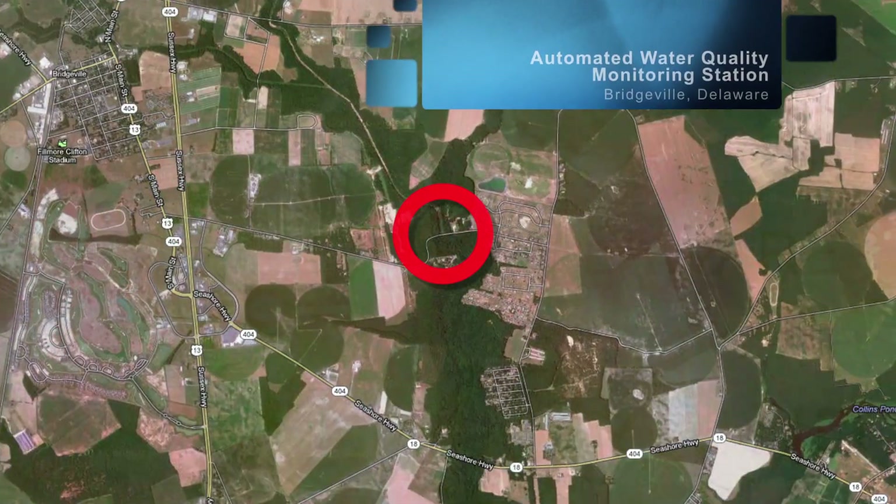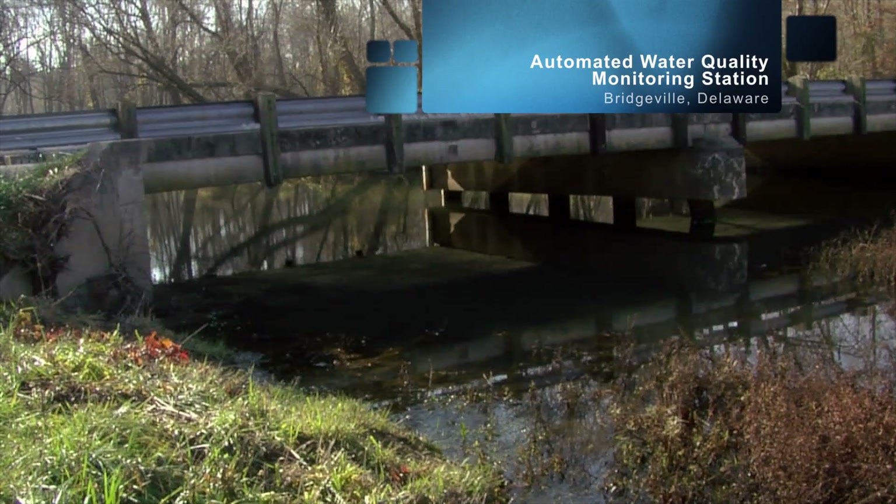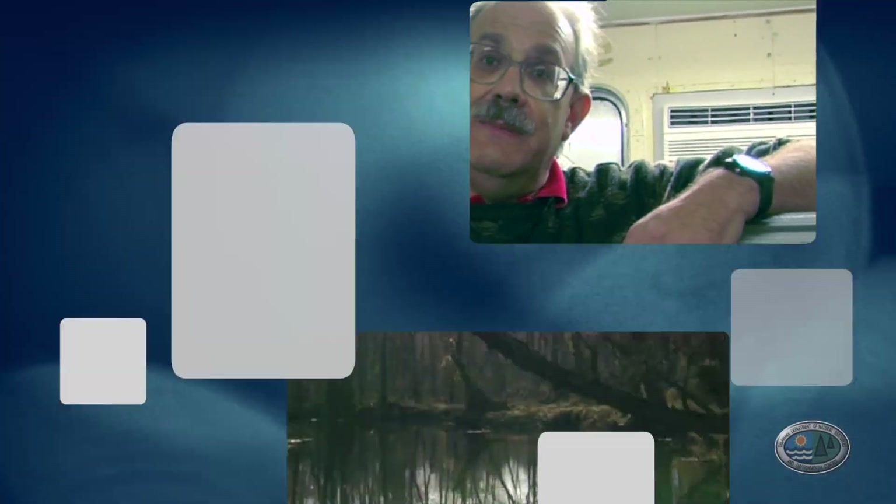One of the ways we monitor water quality is to use automated equipment at a fixed station where samples are continuously taken day and night. The Nanticoke River here is a tributary that's mostly in Delaware at its headwaters and goes out to the Chesapeake Bay. Chesapeake Bay has problems with too much nutrients coming in from its various tributaries, and the question really is to what extent is Delaware contributing to those problems. The way to determine that is to measure the amount of nutrients coming downstream from here and eventually getting into Chesapeake Bay.